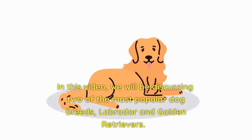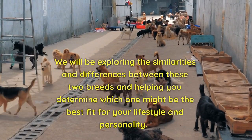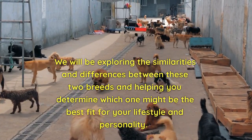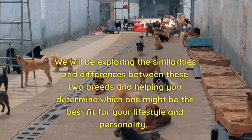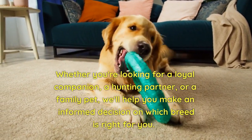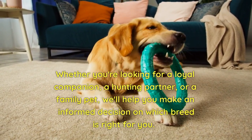In this video, we will be discussing two of the most popular dog breeds, Labrador and Golden Retrievers. We will be exploring the similarities and differences between these two breeds and helping you determine which one might be the best fit for your lifestyle and personality. Whether you're looking for a loyal companion, a hunting partner, or a family pet, we'll help you make an informed decision on which breed is right for you.